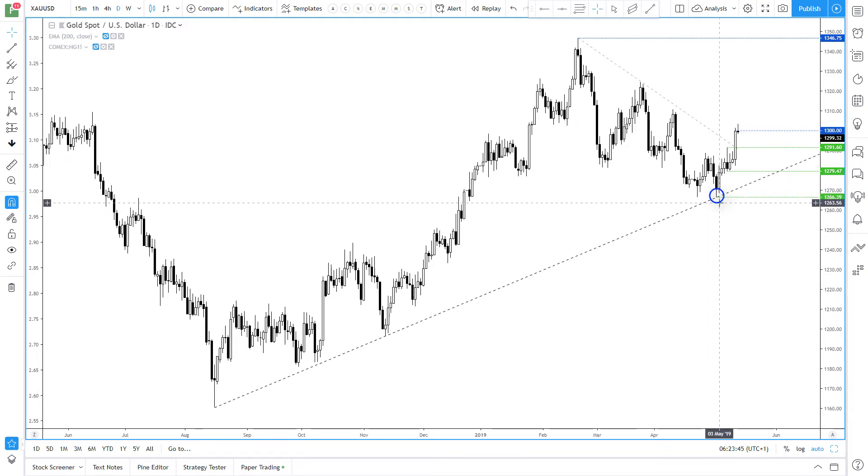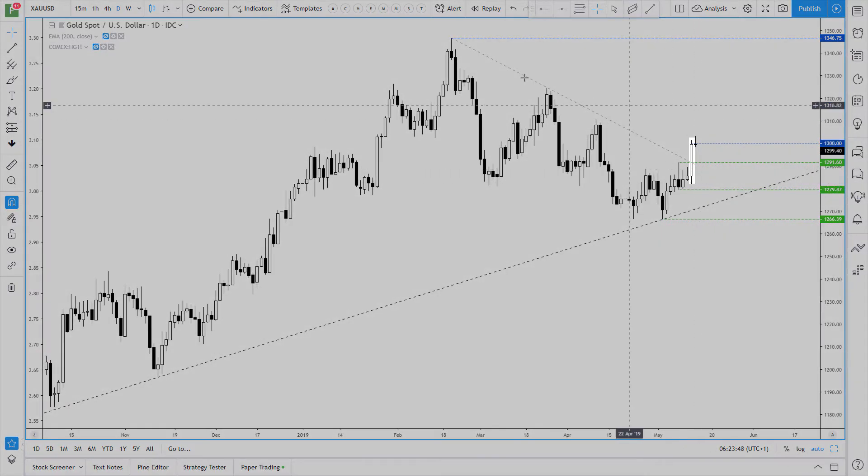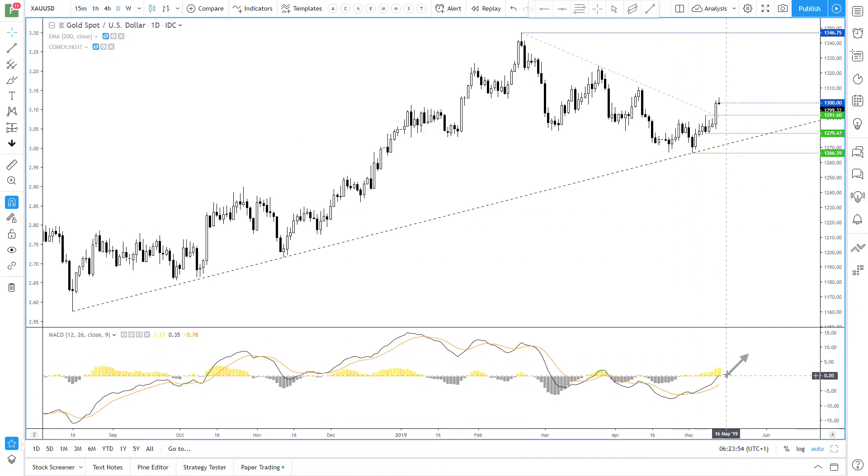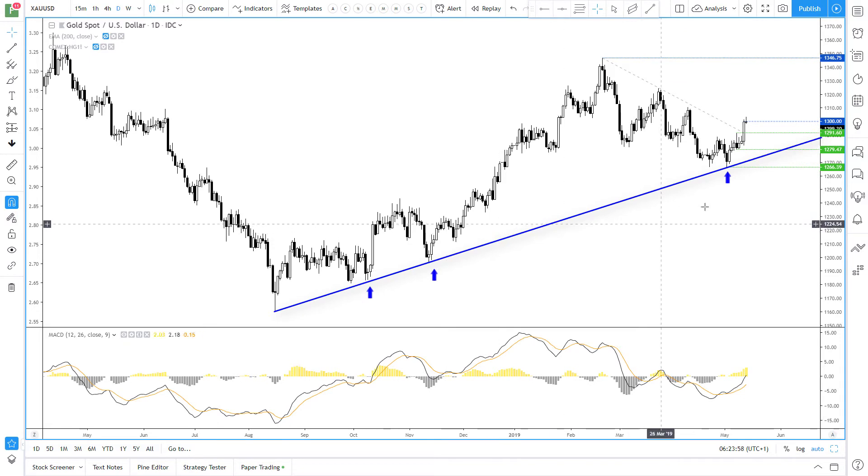You can see that yesterday printed a bullish range expansion candle which broke its retracement line from these 2019 highs. The MACD has cupped over the zero line and points higher to show bullish momentum is picking up. Looking at the overall trend structure and how price has rebounded from this trend line, momentum appears to be realigning with the dominant trend.